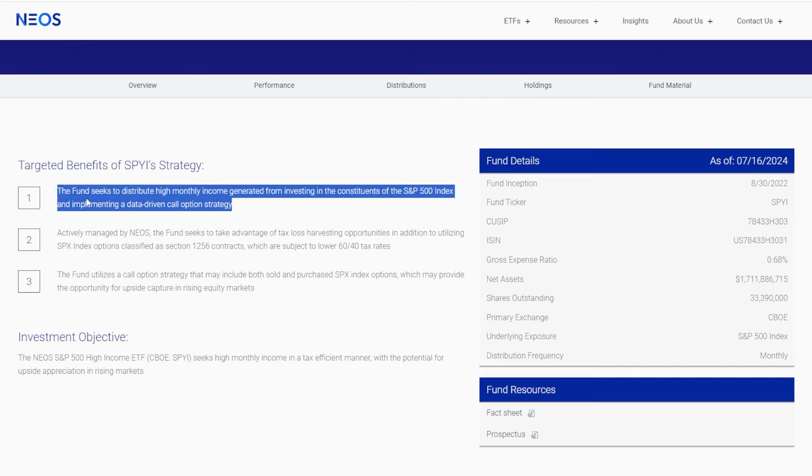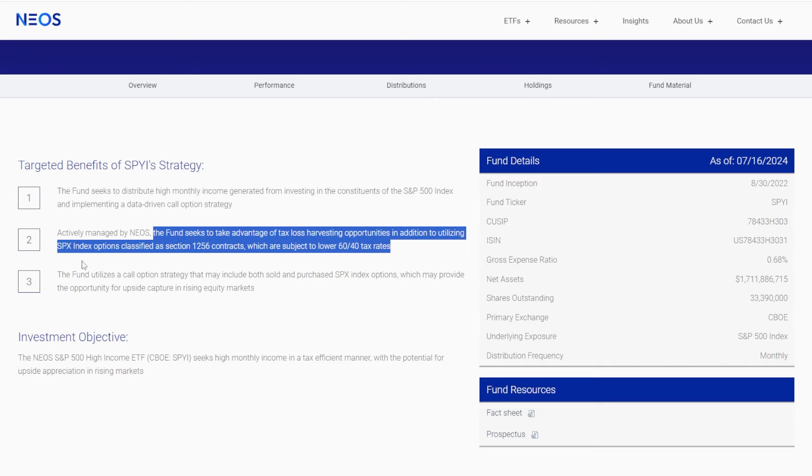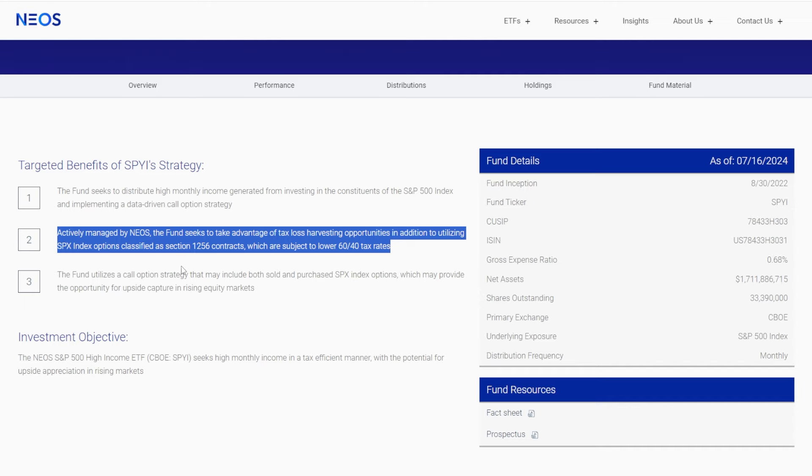The target benefits of SPYI's strategy: the fund seeks to distribute high monthly income generated from investing in the constituents of the S&P 500 and implementing a data-driven call option strategy. Second, it's actively managed by Neos, which means there's more opportunity for upside. The fund also takes advantage of tax loss harvesting opportunities and SPX index options classified as Section 1256 contracts, which are subject to lower 60/40 tax rates. For me personally, I'm interested in more tax-favorable investments, especially long term, which SPYI has done pretty well with so far.